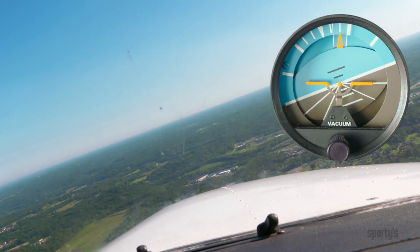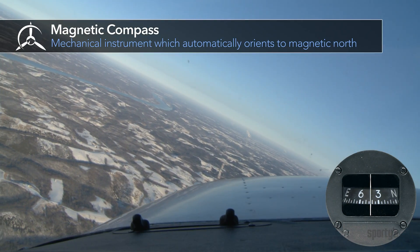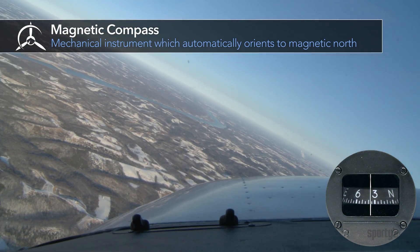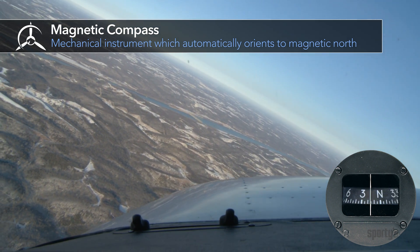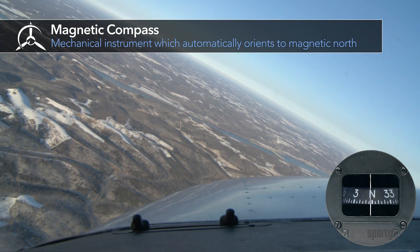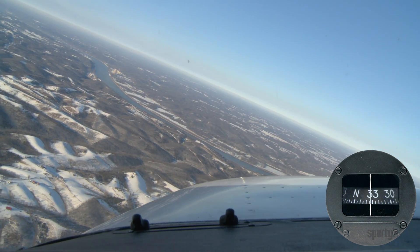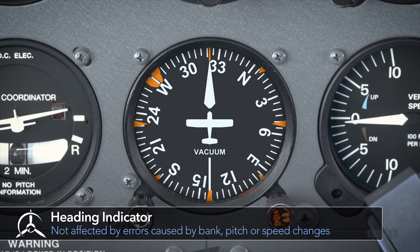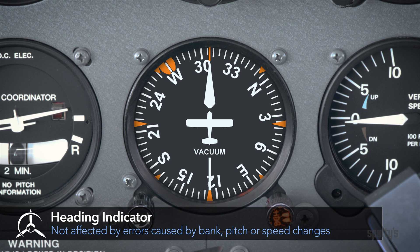Earlier names for this instrument, which might be more descriptive, were the artificial horizon and the gyro horizon. The magnetic compass is located away from metal and electrical wiring to reduce the effect of local magnetic fields. The lubber line shows the direction the airplane is pointing. The lubber line, instrument case, and the airplane move around the compass card, which remains oriented to magnetic north. Compass accuracy is also affected by turns, banks, and speed changes, so the heading indicator is the principal direction instrument used in flight, because the heading indicator is gyroscopically stabilized.